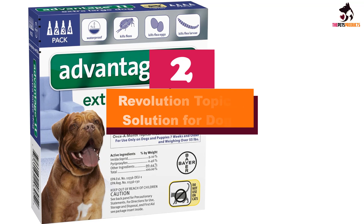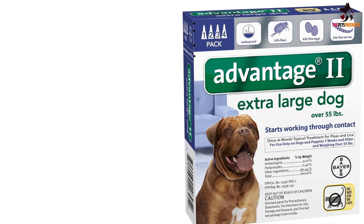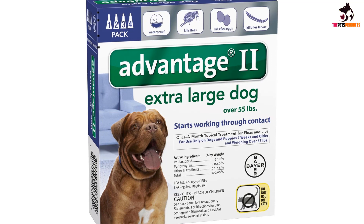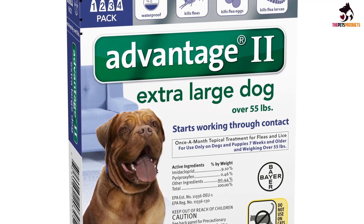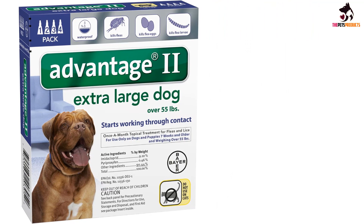At number two we have the Revolution topical solution for dogs — a highly effective topical treatment for heartworm, fleas, and ear mites. Revolution is the solution for pets who don't like chewable heartworm drugs. It contains one active ingredient, selamectin, which enters your dog's bloodstream and kills various parasites. It is a monthly treatment applied onto your dog's skin at the base of the neck between the shoulder blades, preferably on the same day each month.